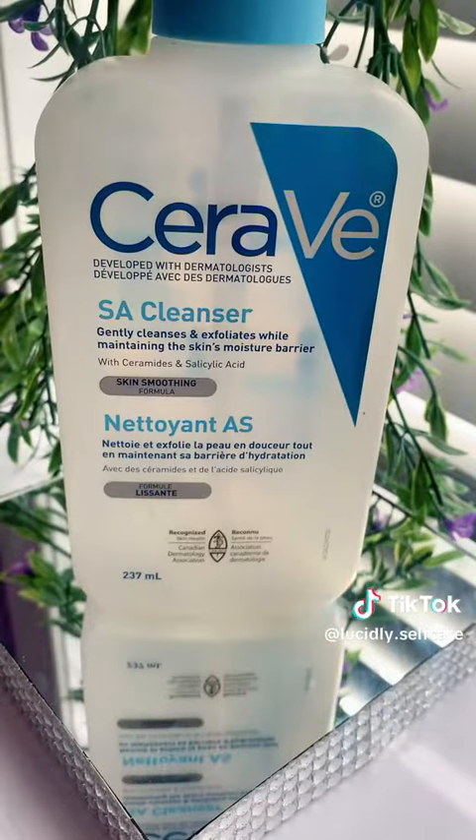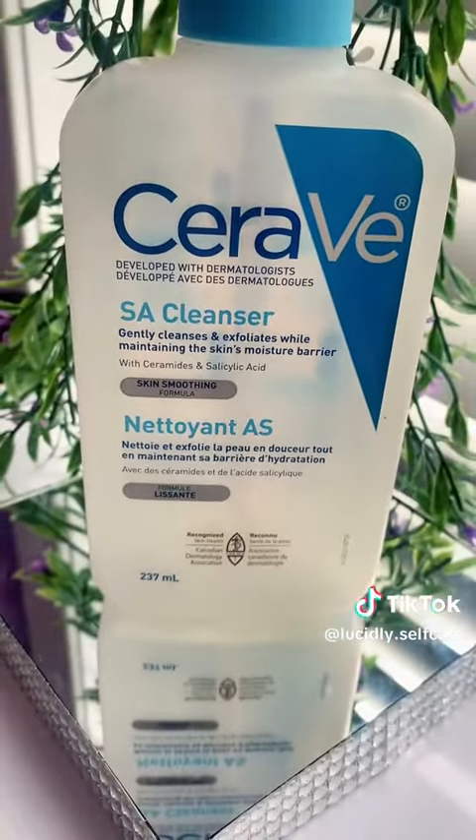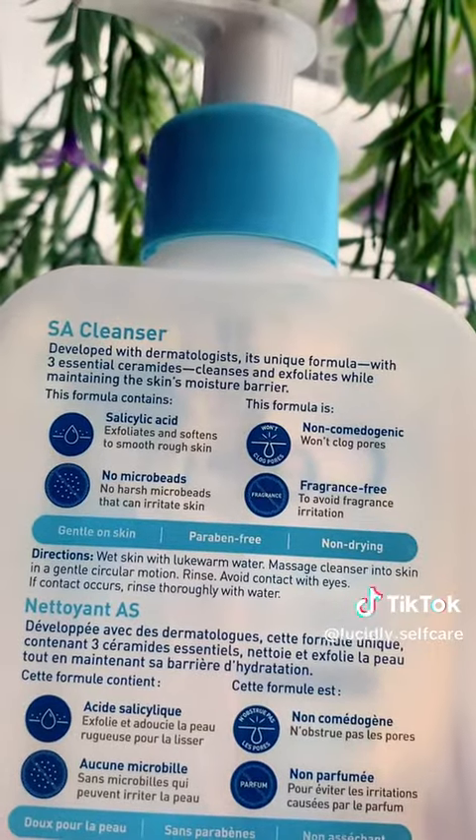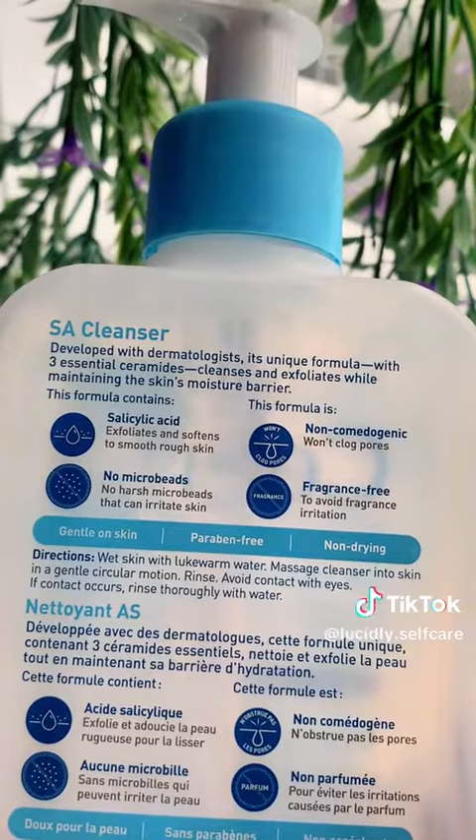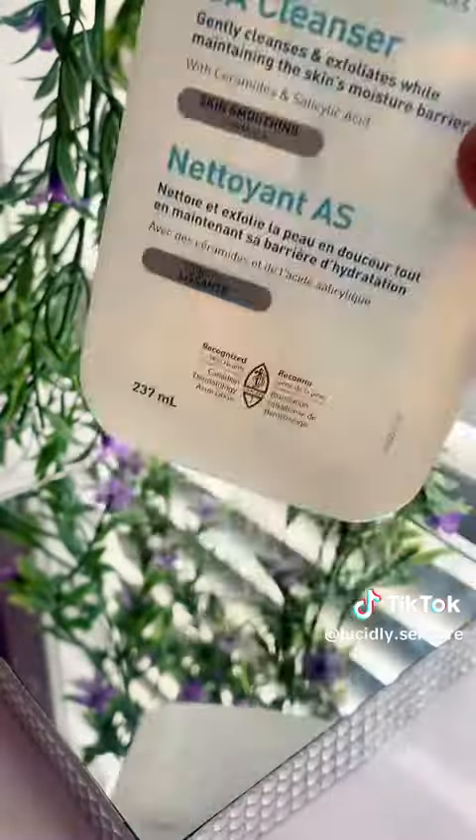Next up we have the CeraVe salicylic acid cleanser. This is my favorite cleanser from CeraVe, perfect for textured skin. The salicylic acid is a light exfoliant — it's super gentle, doesn't dry out the skin, but worked wonders for my acne and oiliness.